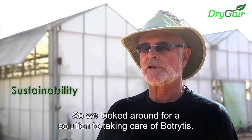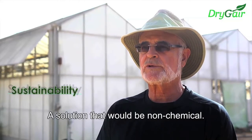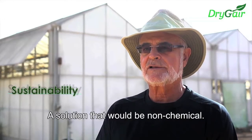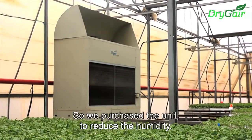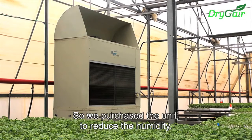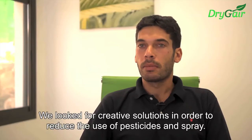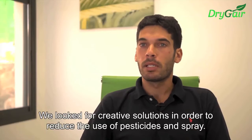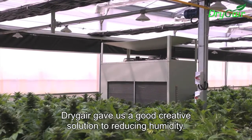So we looked around for a solution to taking care of Botrytis — a solution that would be non-chemical. We purchased a unit to reduce the humidity, and the Dryger company provided us with good quality equipment.